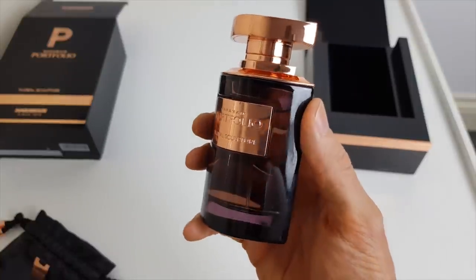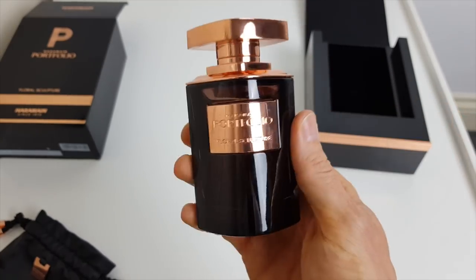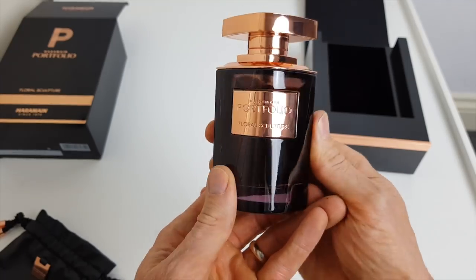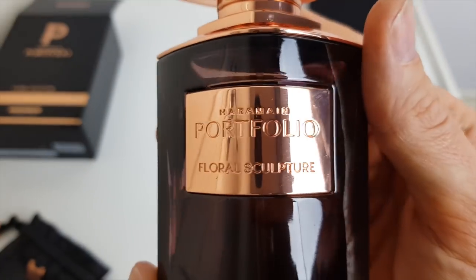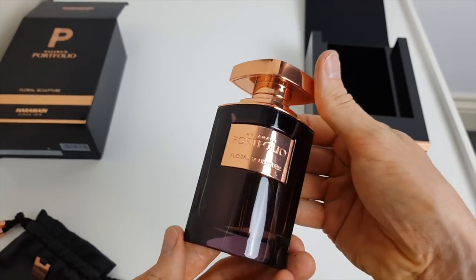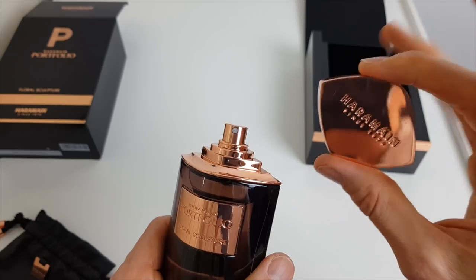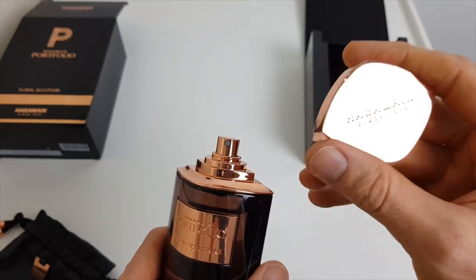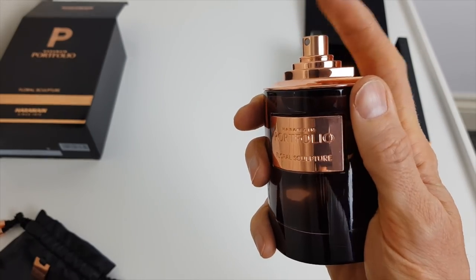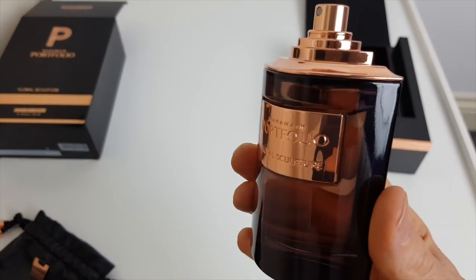And there we have it — continuing the rose gold theme. I think that bottle design is just stunning. It's elegant, simplistic, well thought out. It's got a lovely shape to it, pretty different to anything else that I know of. It's got this rose gold plaque with the name of the fragrance and Al Haramain on the top. Beautiful bottle, and the cap is heavy — that's always a good signifier of real quality. Fantastic sprayer as well, great distribution, loads comes out.